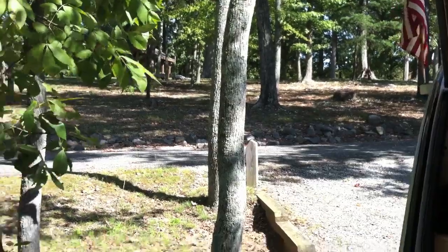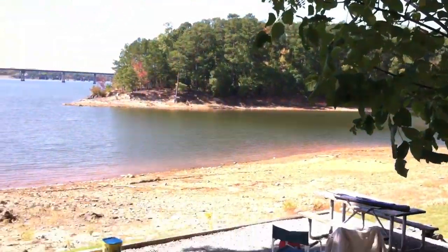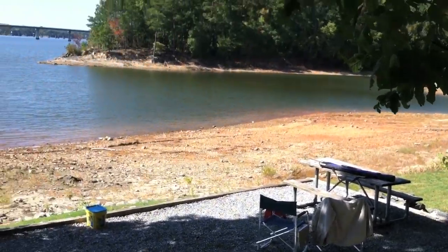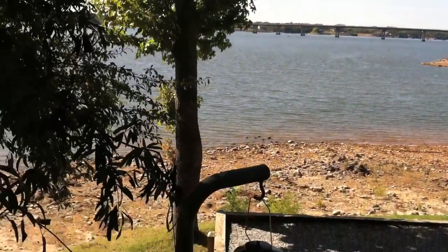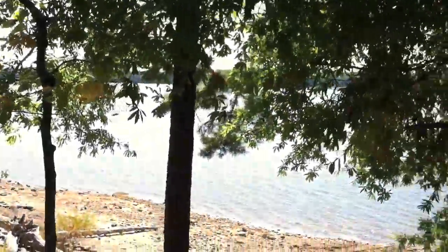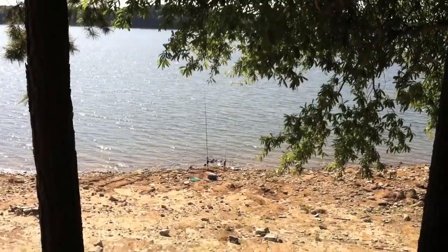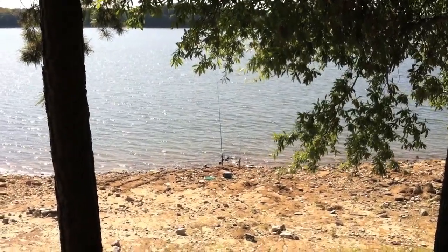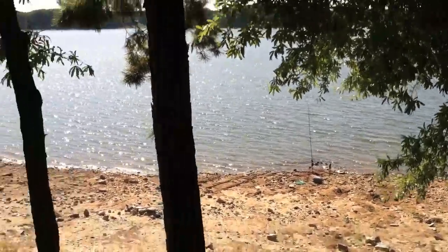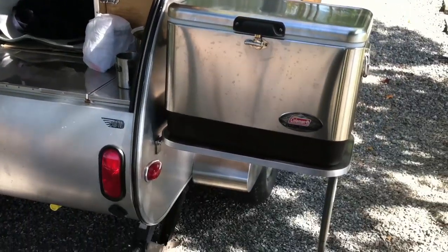A lot of people have been asking me for this, so I thought I would show you how I use my camper. I'm in a very secret location, one of my favorite fishing spots. You can see down there my famous catfishing pole on the bank, next to my other lucky fishing pole on the right. And here's my camper.